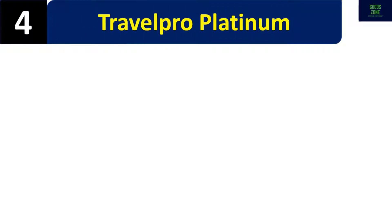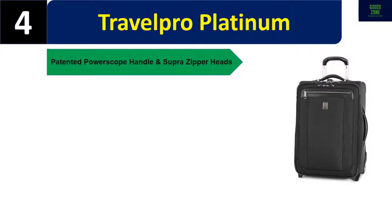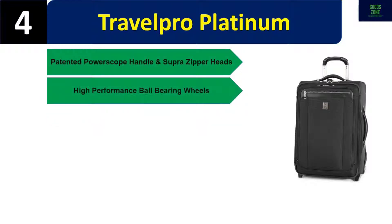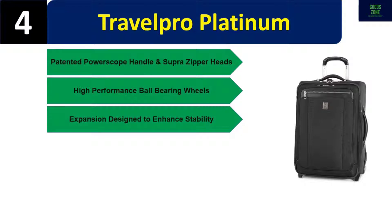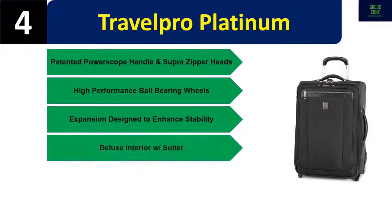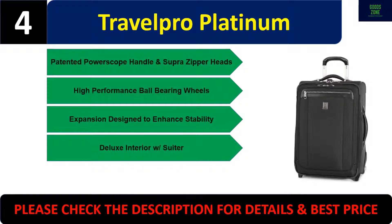Number four: Travel Pro Platinum. Patented power scope handle and super zipper heads, high-performance ball bearing wheels, expansion design to enhance stability, deluxe interior with suitor. Please check the description for details and best price.